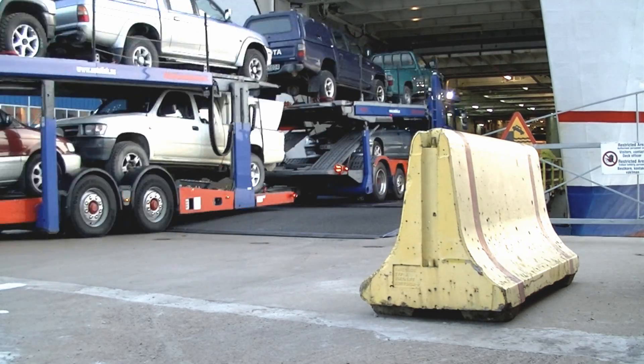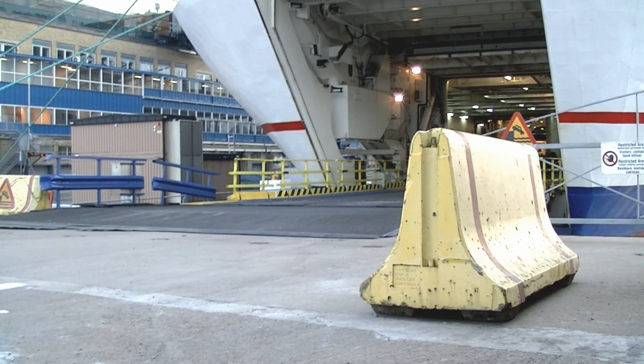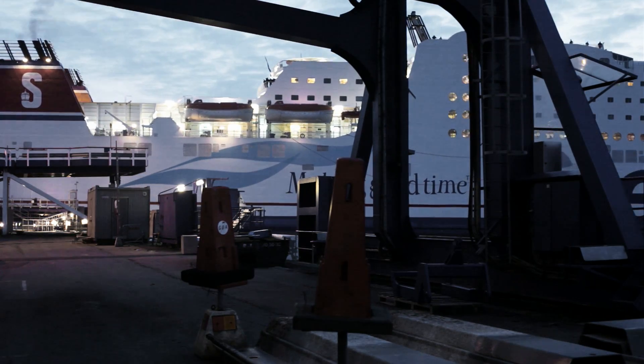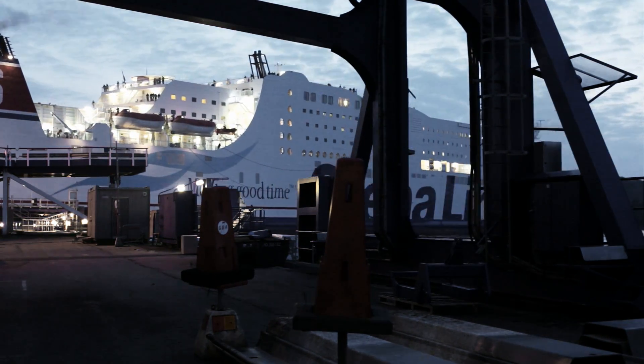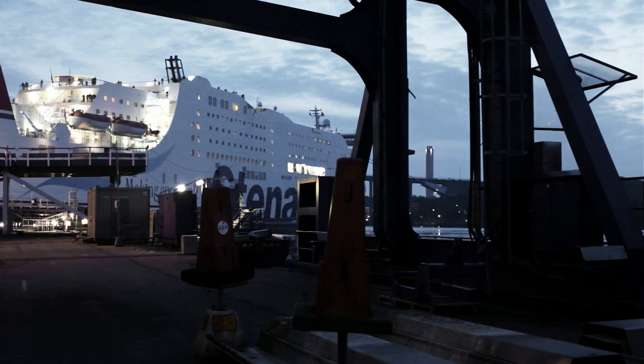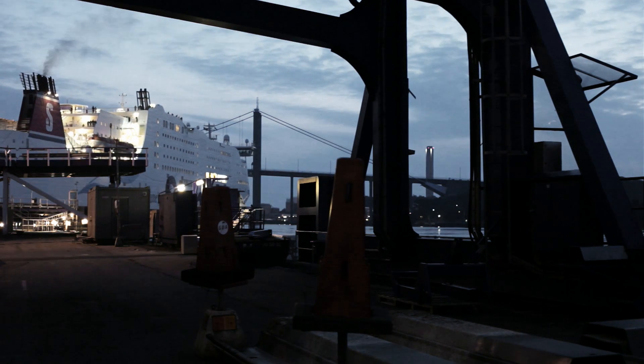With shore-to-ship power, ships can shut down their engines while berthed and plug into an onshore power source. The ship's power load is seamlessly transferred to the shore-side power supply, without disruption to on-board services, eliminating emissions to the local environment.